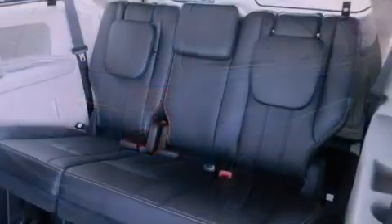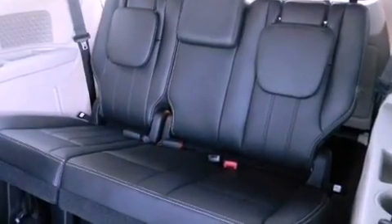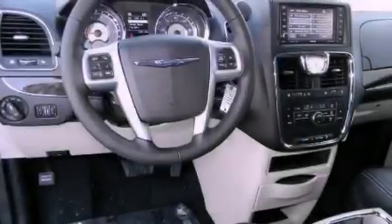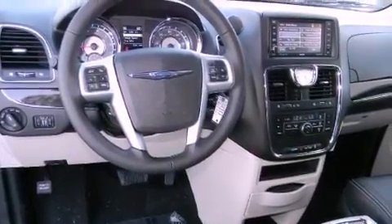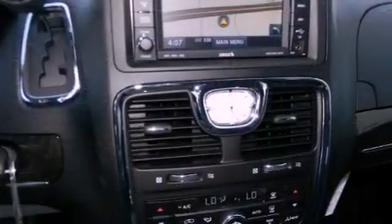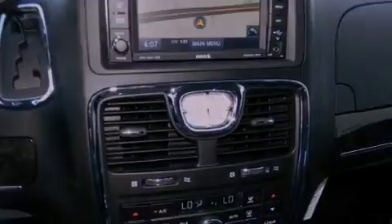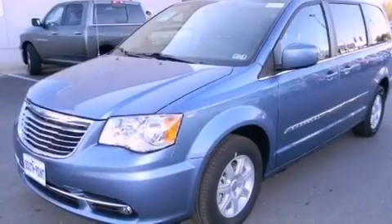All of the following features are included: power adjustable driver pedals, aluminum wheels, a low tire pressure indicator, a leather-wrapped shift knob, 12-volt power outlets, fog lamps, a stability control system, halogen headlights, air conditioning with vents for rear seat passengers, and a rear view camera.